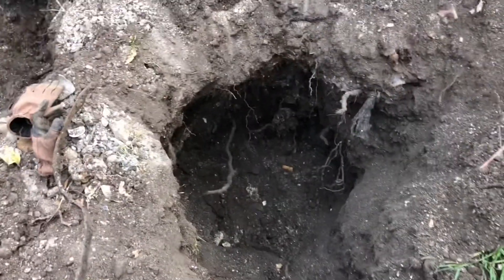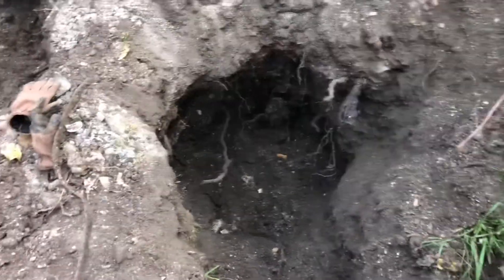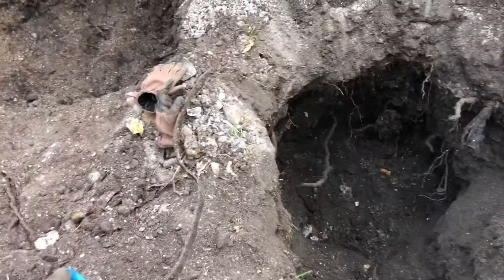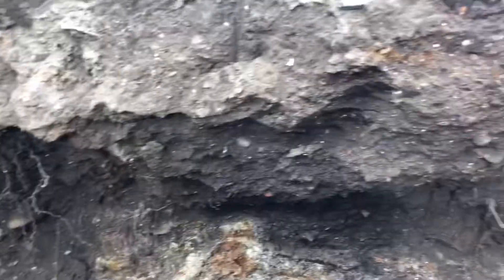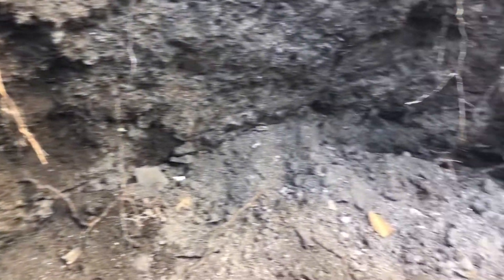At this point I believe it might be classified as a mine shaft. We're gonna connect the two holes at some point — they'll be like a raise. Our hole's been heavily excavated, so I might be digging in here for a bit.